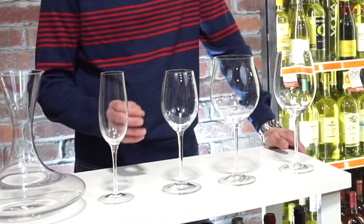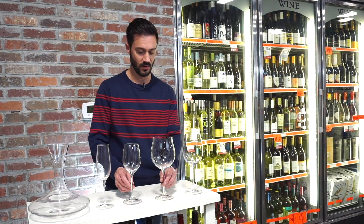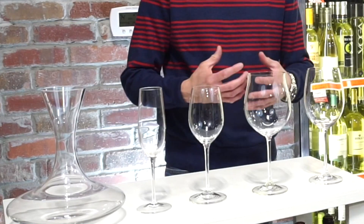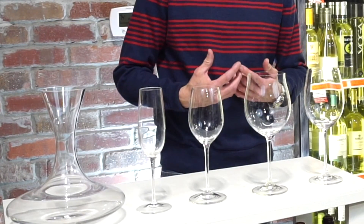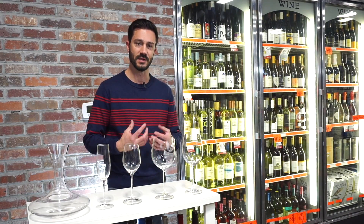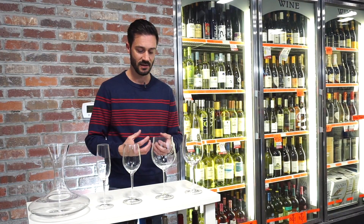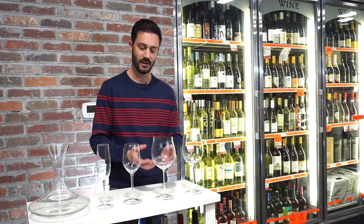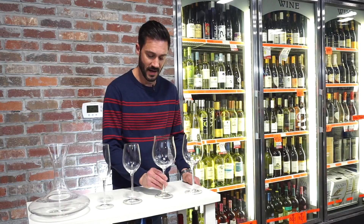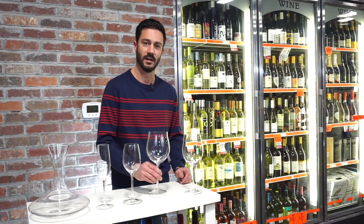A lot of people ask me why is a Chardonnay glass so small and the reds are so big. You want to pick a glass that fits the type of wine you like to drink. The bouquet — the aromas that come out of the reds — is much bigger, bigger body. They have a lot of tannins, and on the big bowls, the bowl is going to hold those aromas in as you put your nose deep down into the glass and get all those aromas. It also facilitates swirling the wine a little bit better.